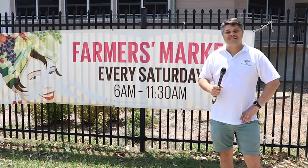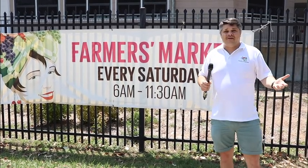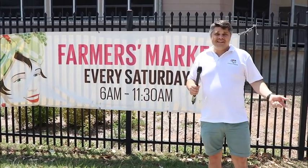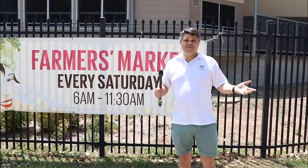Hi, Jordan Pearce here coming to you from the Palm Beach Farmers Market. We want to give you a bit of an experience. This is our first blog and yes, I am doing Movember — it's a good cause, please support it. We'll get into the market and show you some of the vendors that we have on our website and show you what they have to offer today.